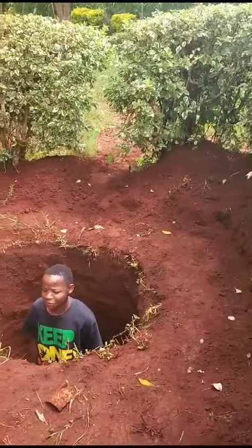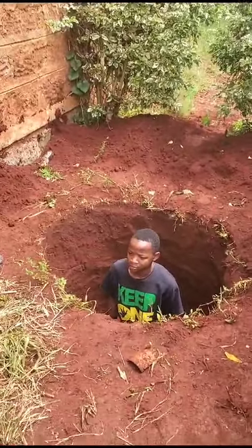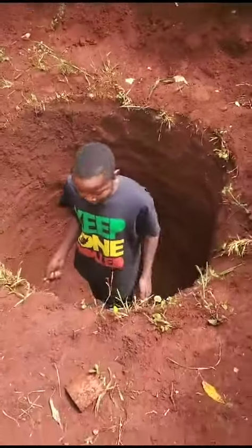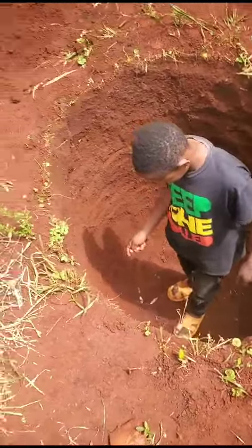Okay, now we're outside, and we have Peter and Kepha, who jumped into the hole so you guys can see just how big and deep of a hole these guys dug. It's huge.